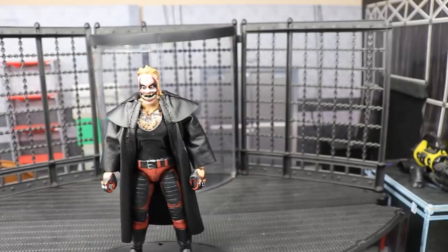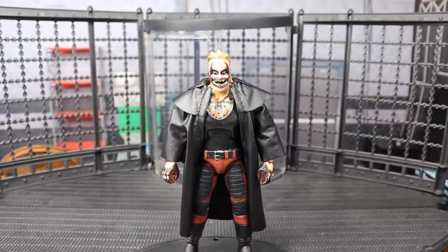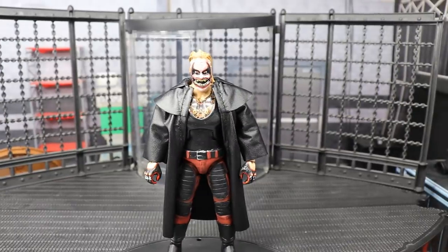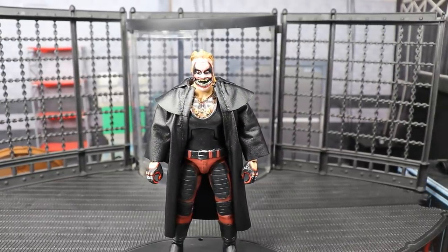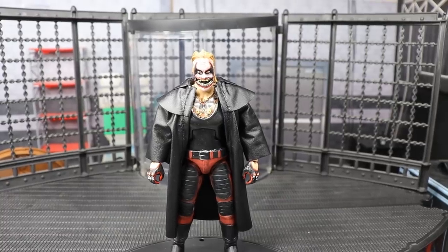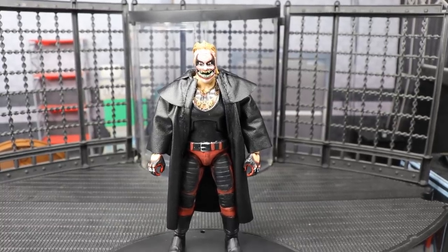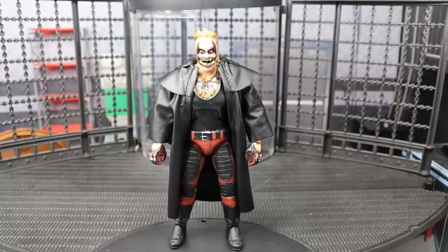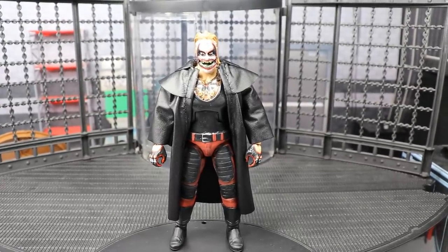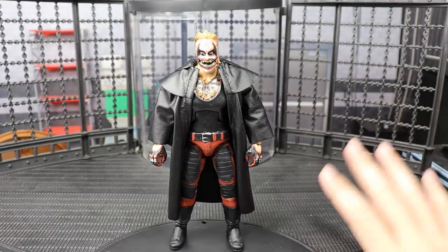I got a new tripod because you guys know mine snapped the other day, so I'm still learning this one. It's kind of awkward — it's stiff, very nice and sturdy. Like, if a tornado came through right now we would all blow away, but the tripod would still be standing here on the carpet. It's sturdy as hell, but it's kind of too stiff.